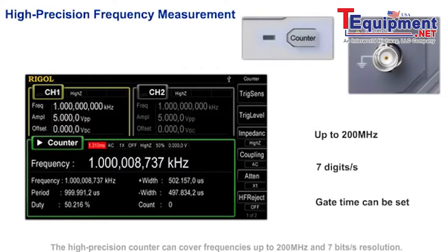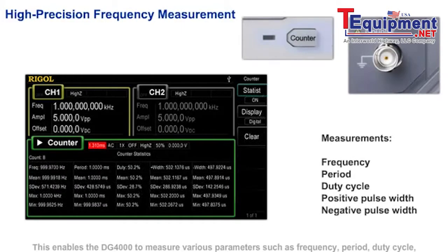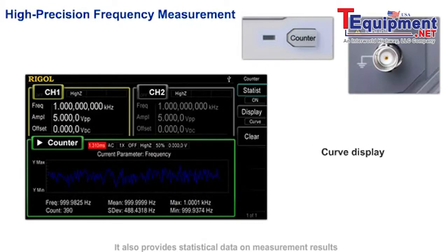The high precision counter can cover frequencies up to 200 MHz with 7 digits per second resolution. This enables the DG4000 to measure various parameters such as frequency, period, duty cycle, positive pulse width, and negative pulse width. It also provides statistical data on measurement results and the variations of the measured values in digital or curve mode.